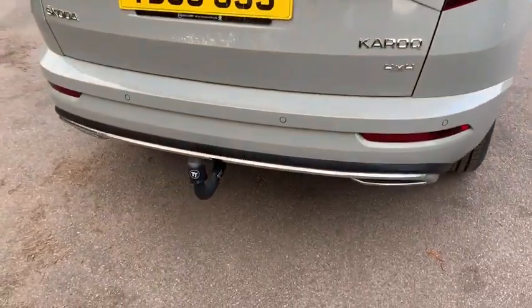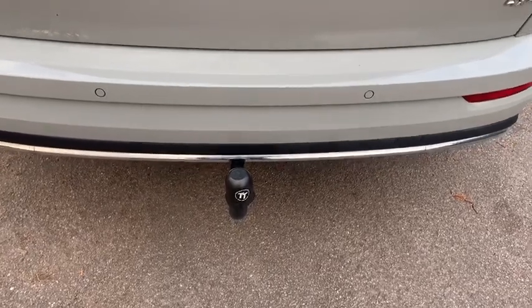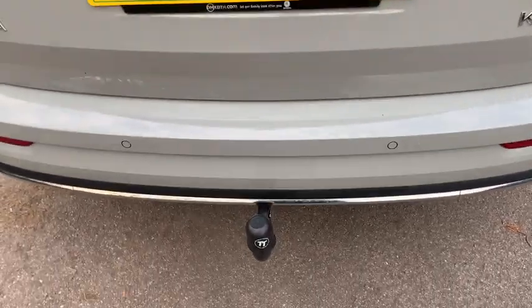On the back, there is a tow bar as well, which has been fitted by an approved tow bar fitter. However, it is your choice if you were to take this off or not.